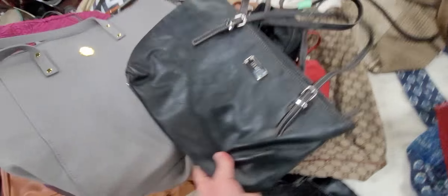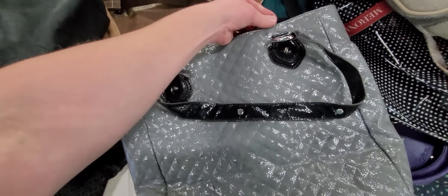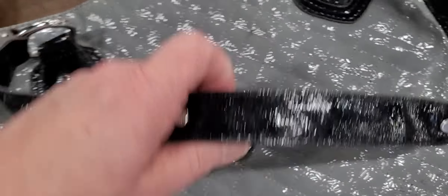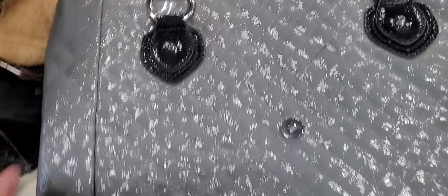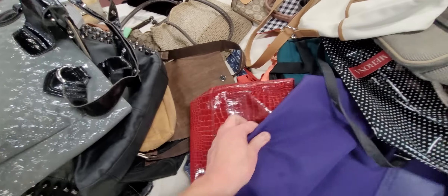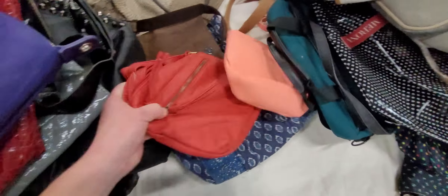Joy. Nine West. Cork. Studded. Under One Sky — never heard of that. A Guess bag with the tags still on it. Is it leather? It's got some rubs though, so we're going to pass on it. I don't know if those rubs will come off patent leather, but we are going to pass. It's still a good-looking purse.